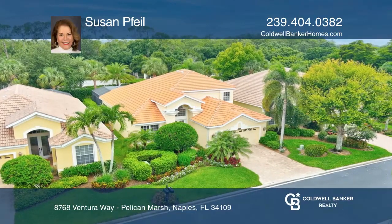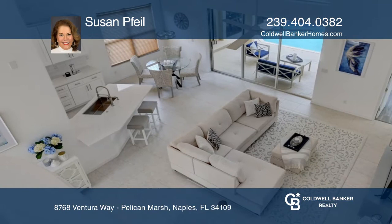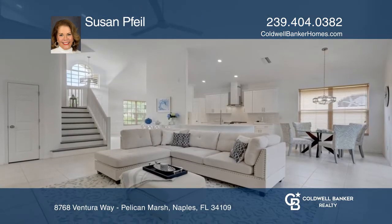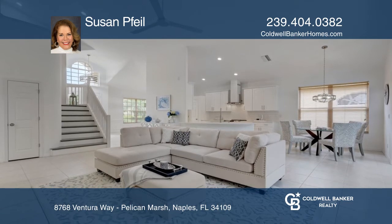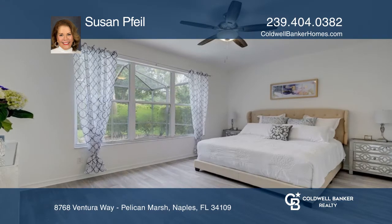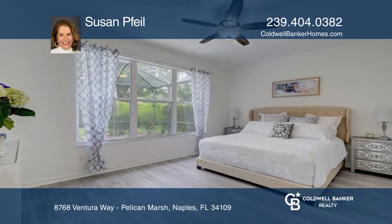Enjoy the resort lifestyle of Pelican Marsh in this lavish three-bedroom plus den home. The two-story interior is open over the spacious living, entertaining and kitchen areas which feature new cabinetry, counters and appliances. Upgraded lighting, fans and hard surface flooring complete this home.